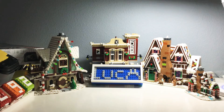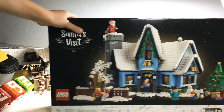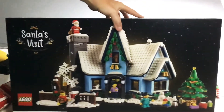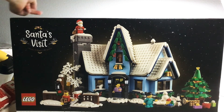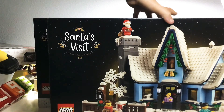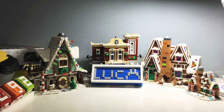Next up we have the LEGO Santa's Visit. This set will go along with all the sets behind it in the Winter Village lineup. I actually got two of these — going to build one and sell the other probably. It comes with the light brick, a trend in all the ones that came before it. These two are really nice.